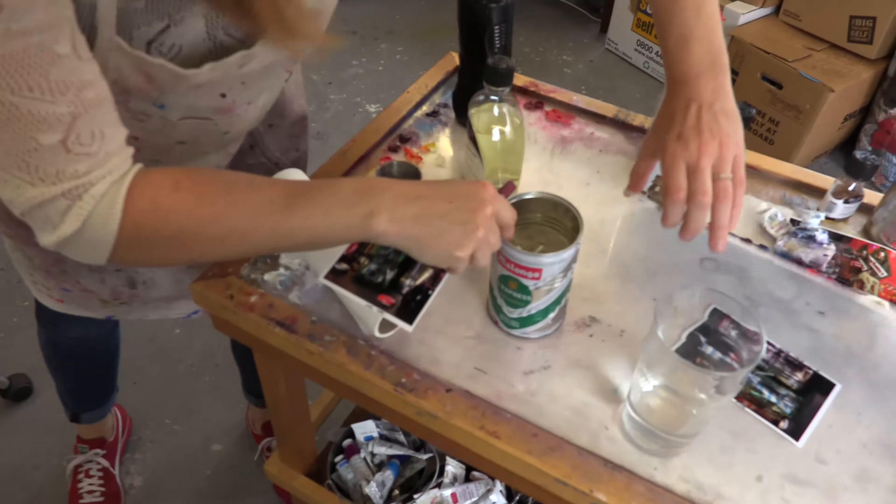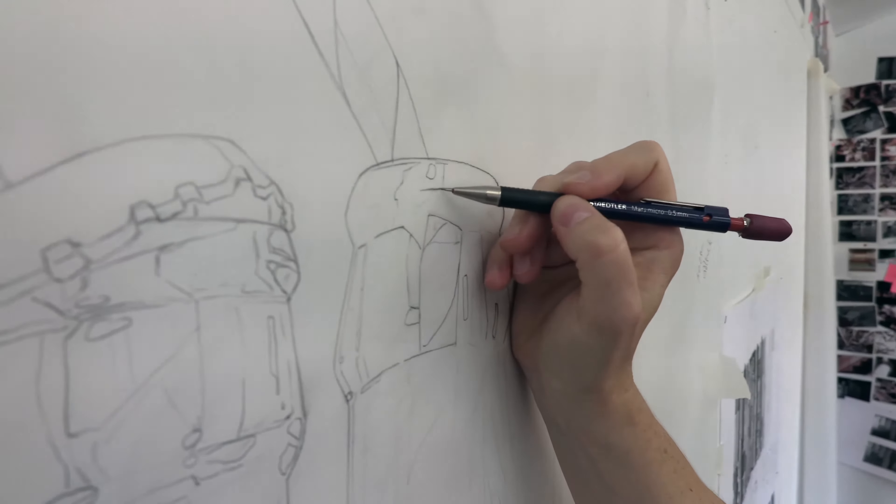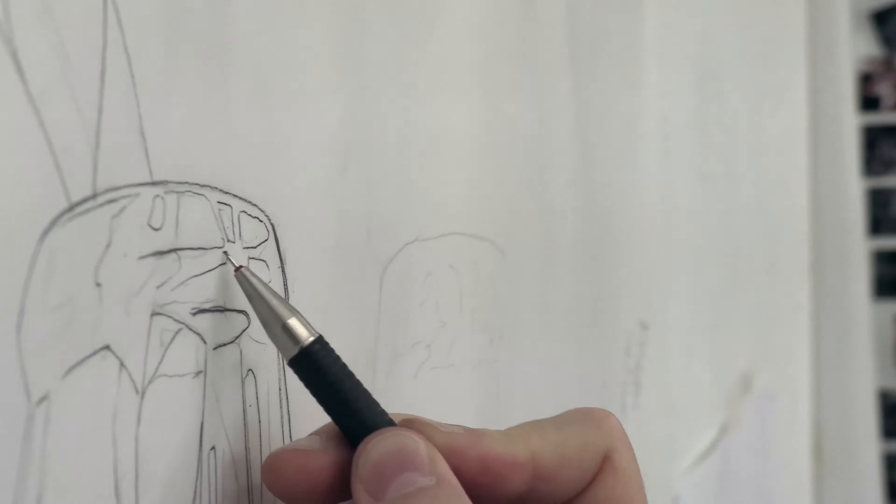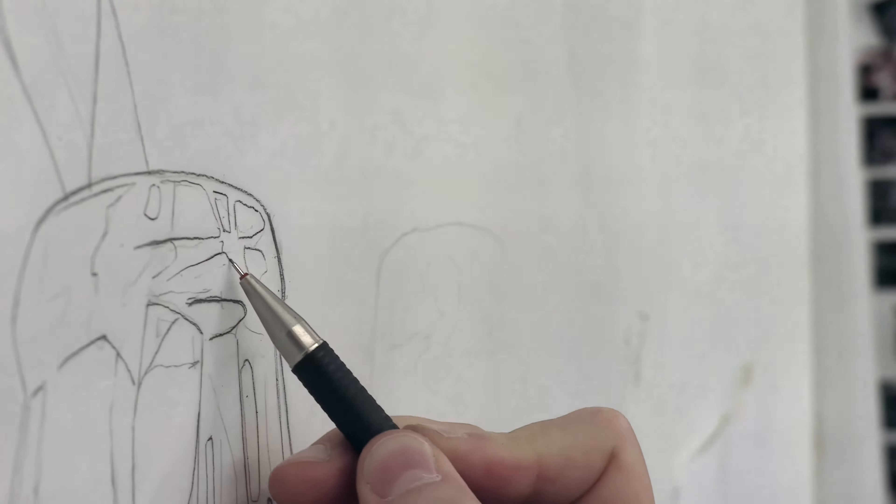Every time I get a bottle, you find new colours in there, which is nice — experimenting with the reflective quality. The Coke ones are some of the longest paintings I've done, just because they're so deep, especially the old Coke bottle with the embossed lettering, and that takes quite a long time.